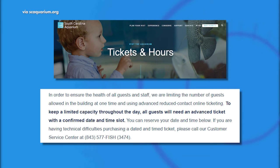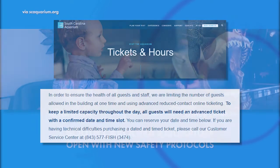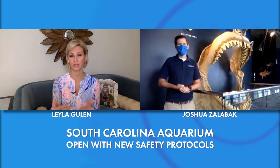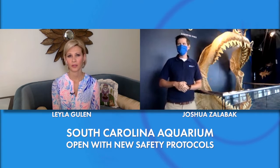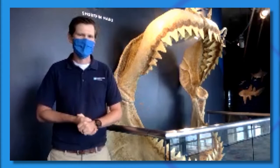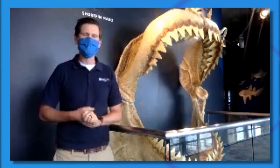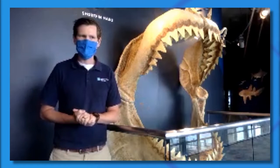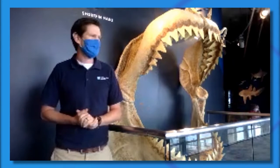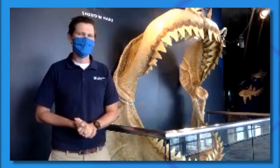You go online, book your time, and that is the time your ticket will allow you into the building — and then there's no time limit once you're in. Take your time, enjoy the aquarium. We do have a capacity every hour, and once we've reached that hour, it's sold out, so you might have to bump your visit by an hour or so. But it hasn't been too much of a problem yet.